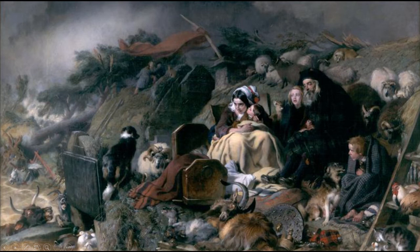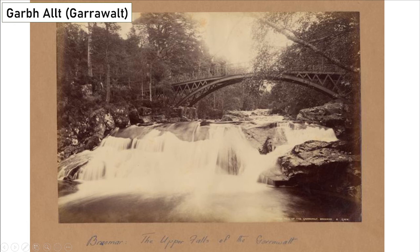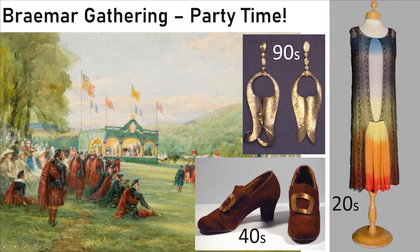Now on to our final stop of the journey. Braemar is a popular tourist destination, loved by locals and visitors alike. The sound of waterfalls can be heard at the Garrawalt — meaning Roughburn — in the Ballochbuie Forest near Braemar. Here we see the upper falls of Garrawalt with a beautiful iron bridge, two figures, and the falls in the background. This was taken by George Washington Wilson and is a beautiful example of 19th century photography. After all that nature and outdoor rambling, it's time for a wee bit of a hoolie at the Braemar Gathering. Here we see a Braemar Highland Games watercolour made in 1898 by Aberdonian John Mitchell.